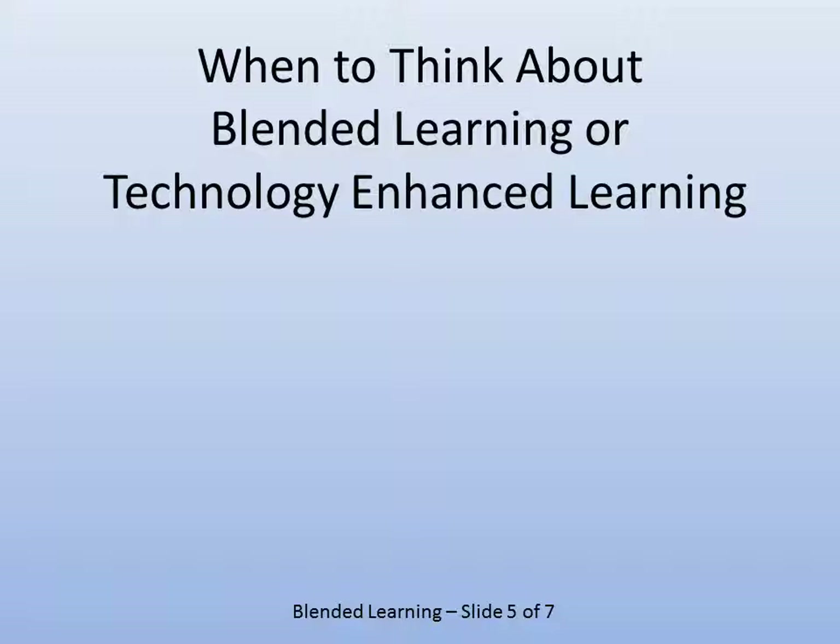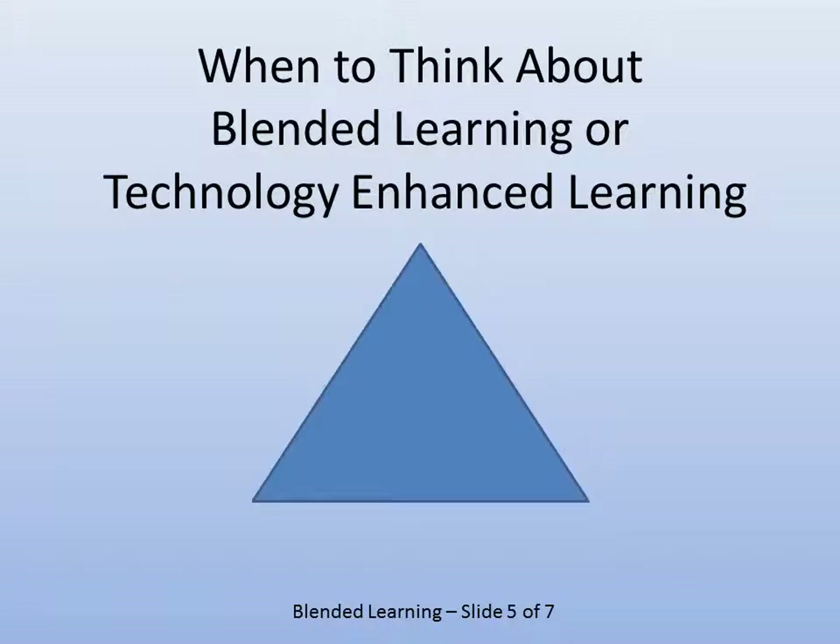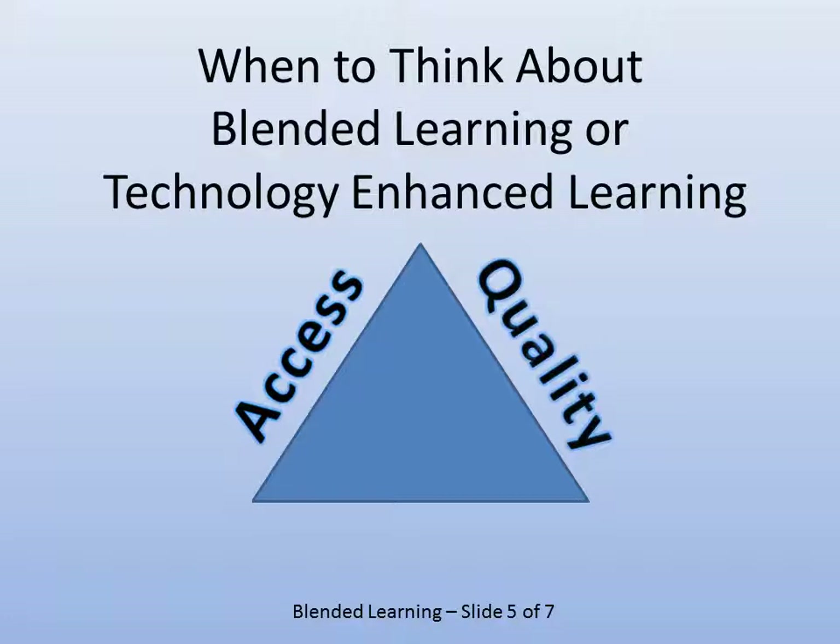When thinking about changing what you're doing, consider what I call the iron triangle. Do your changes increase access — can more students have access? How about quality — does the quality improve? Or does cost improve, either cost of delivery or cost to students? Your goal is to reduce or keep costs down as far as possible, while at the same time maintaining or improving quality and access.